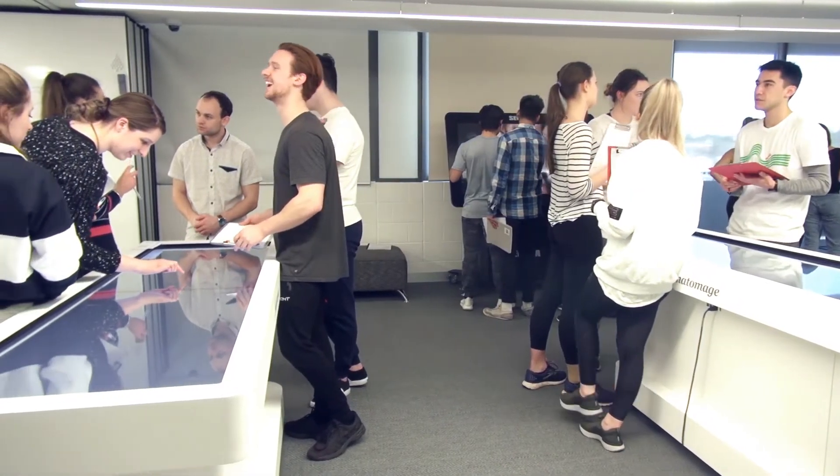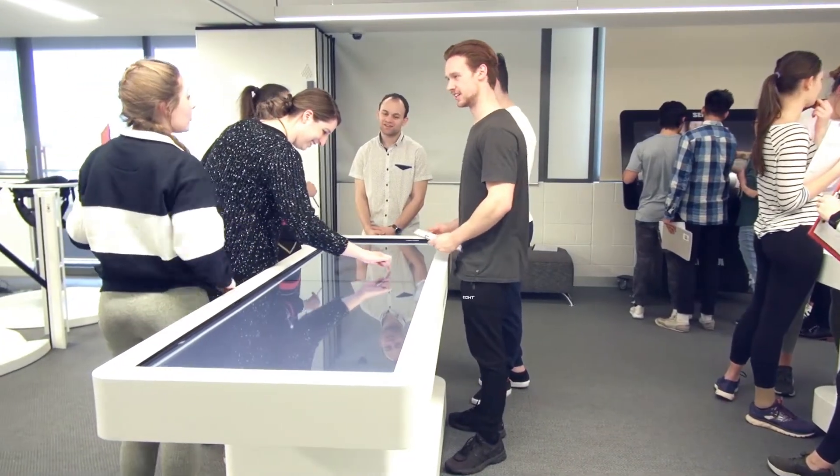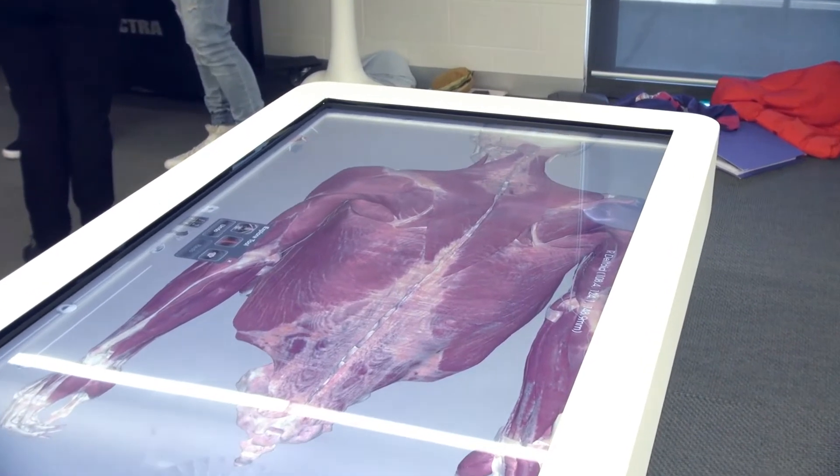Some examples of the technologies we're currently using in education would be digital media by way of Anatomage — a table that has prosected specimens in it, but it's not a wet lab environment. It's actually been showcased on Grey's Anatomy and some Hollywood movie sites.